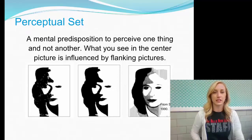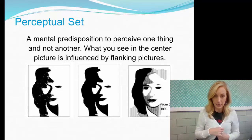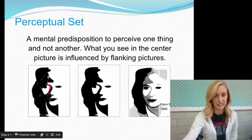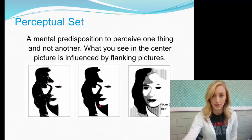A mental predisposition — this is the definition of perceptual set. You're predisposed to perceive one thing and not another. What you see in the center picture is influenced by the flanking picture. If you look at the left picture first, you probably see the man with the saxophone, and then see him again in the middle. Whereas if you look at the image on the right first, you probably see the woman's face and hair, and then see her more prominently in the middle image.